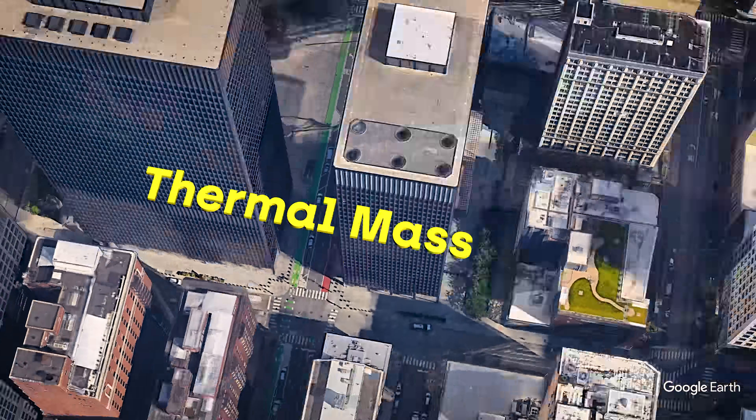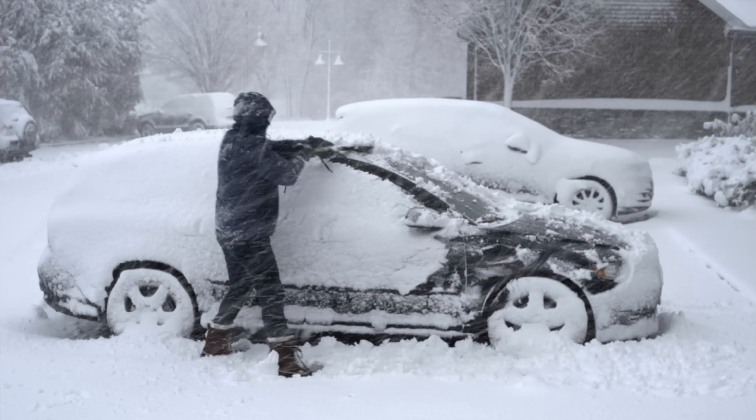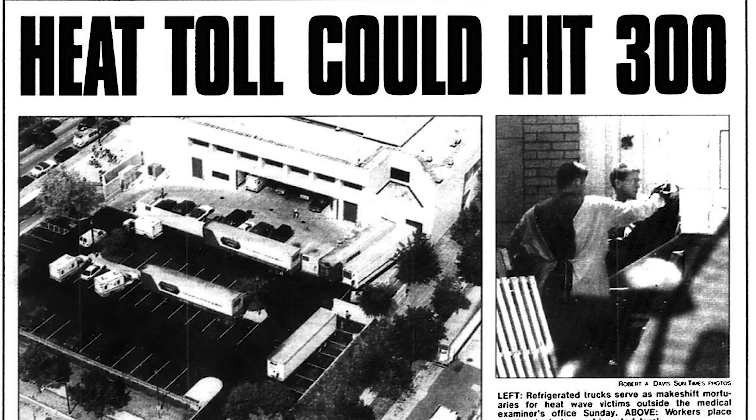I'm touring places in Chicago to check out different approaches for keeping cool when the weather is hot. This region is known for its brutal winters, but its intense summer heat can also present deadly problems. After a particularly lethal heat wave in 1995, Chicago implemented a number of design-related initiatives to keep its citizens safe from hot weather disasters.